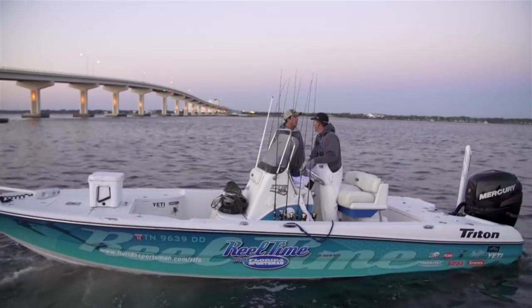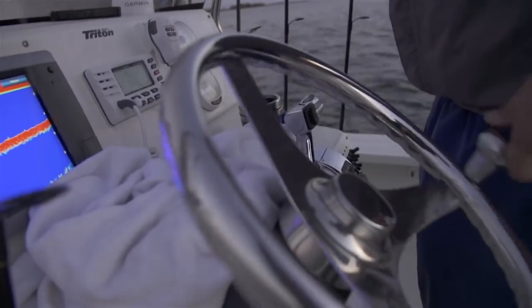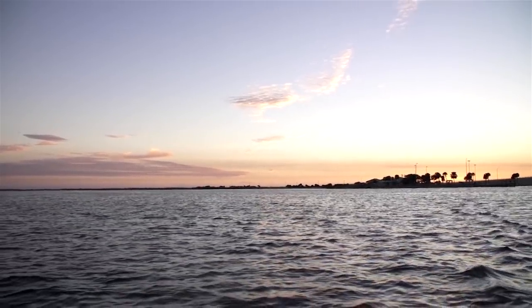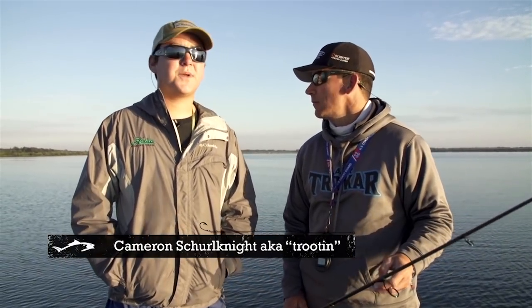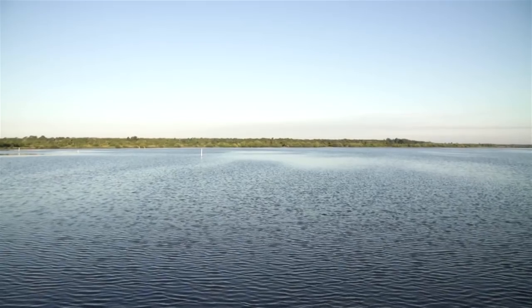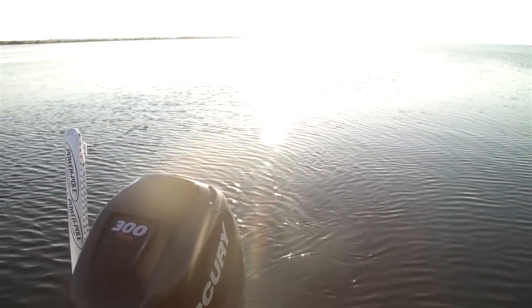First thing in the morning, I met Cameron at the Parrish Park in Titusville and launched the Triton. Our plan was to head to the northernmost section of the Indian River Lagoon, where he had been finding these big schools of bull reds. We were going to look for them at first light, hoping to see them making some wakes or some tailing fish. Today we're looking for some bigger redfish and black drum. We've got a real cold day with a slight window of opportunity this morning - we're going to look for fish pushing up on the shallow flat.